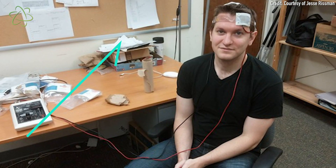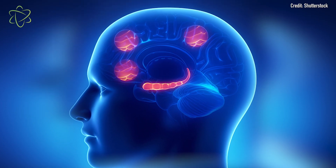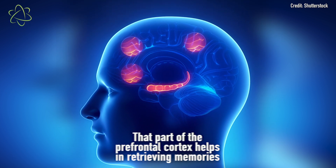Researchers recruited 72 people for two consecutive days of testing. On the first day, they gave 80 words to these people and asked them to remember them in a certain context. The next day, they were given tests to measure their memory, perception, and reasoning. All the while, they were hooked up to two electrodes and a 9-volt battery. The researchers gave currents to a specific part of the prefrontal cortex that they had previously found to be involved with retrieving these kinds of memories.